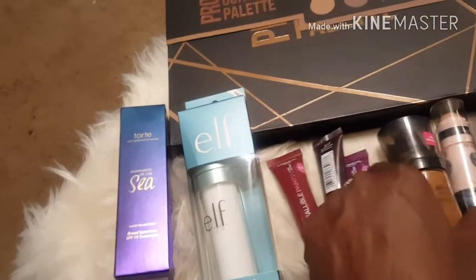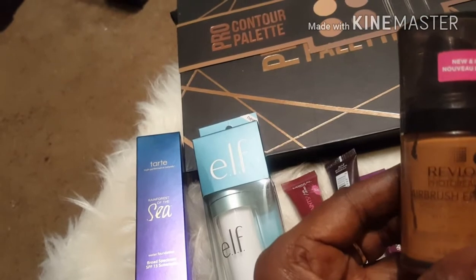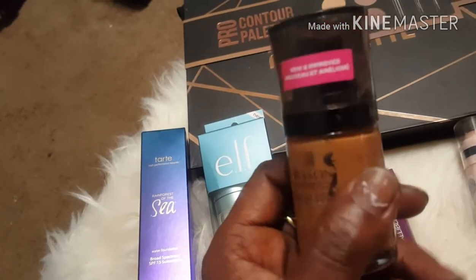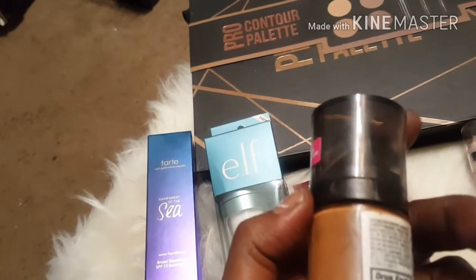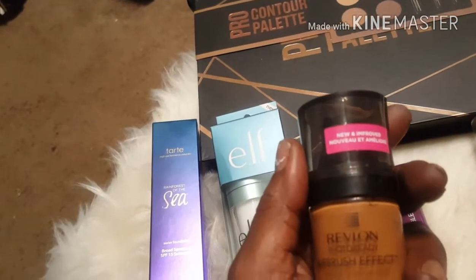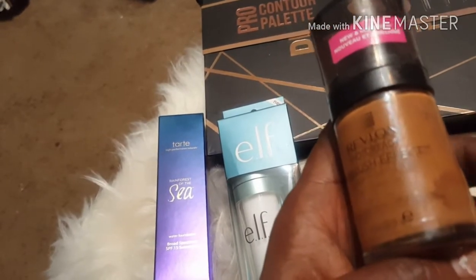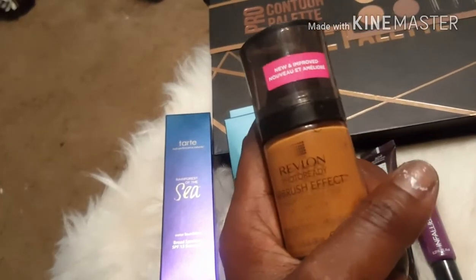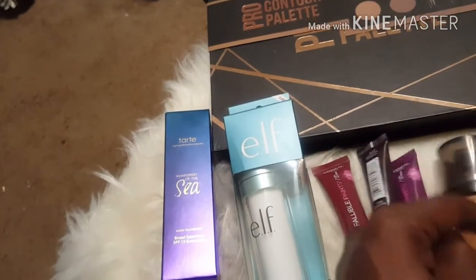I have also been using this Revlon Airbrush Photo Ready foundation. It's pretty good — I like it so far, but I've only been wearing it a couple of days, so I'll let y'all know how it works for me. The color is Cappuccino. This was eleven dollars, but I used a three-dollar-off coupon from the SmartSource inserts, so I got it for eight bucks.